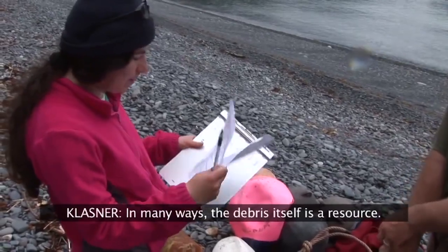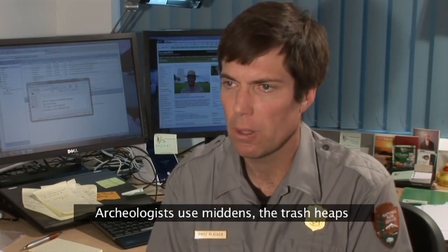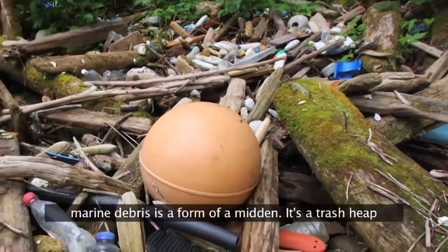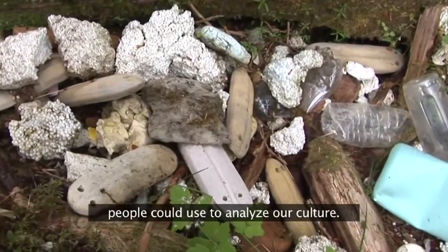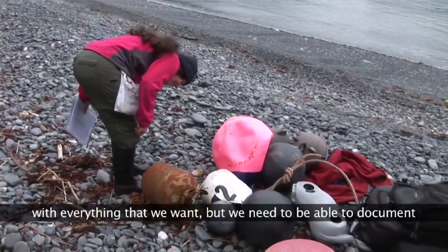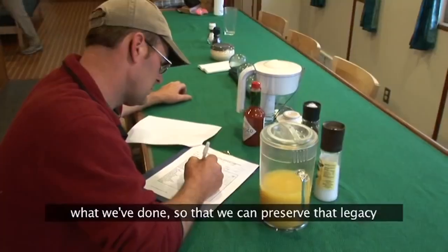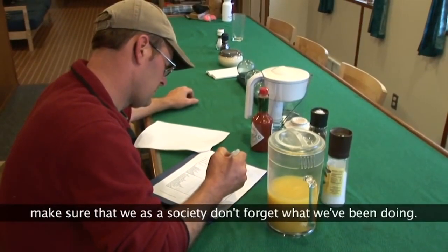In many ways, the debris itself is a resource. Archaeologists use middens — the trash heaps — as a way of analyzing past cultures. And in one sense, marine debris is a form of the trash heap that, left for the future, would be something that people could use to analyze our culture. It may not say the best things about our culture, but we need to be able to document what we've done so that we can preserve that legacy and make sure that we, as a society, don't forget what we've been doing.